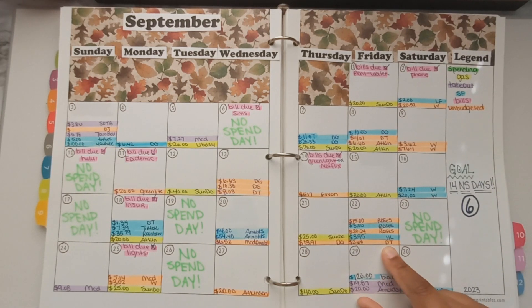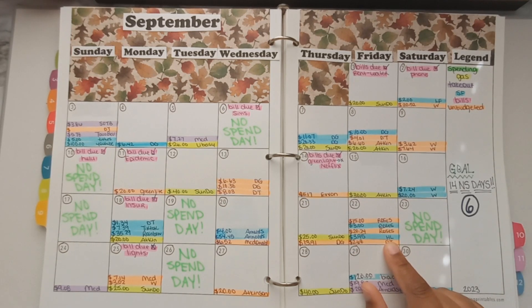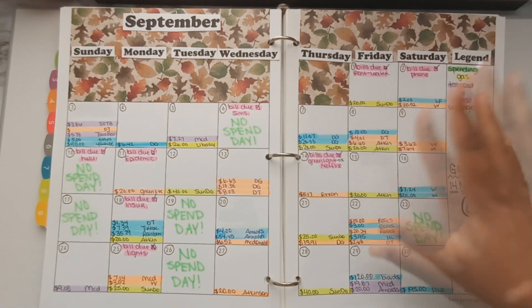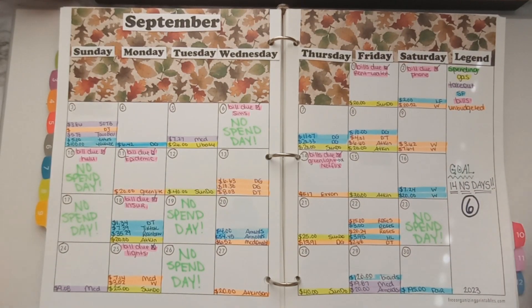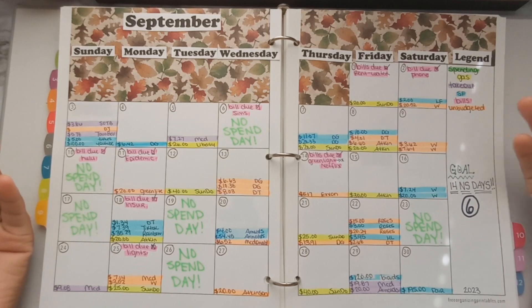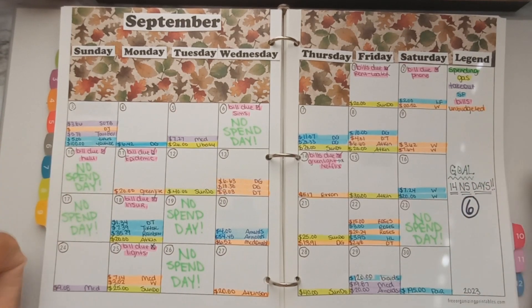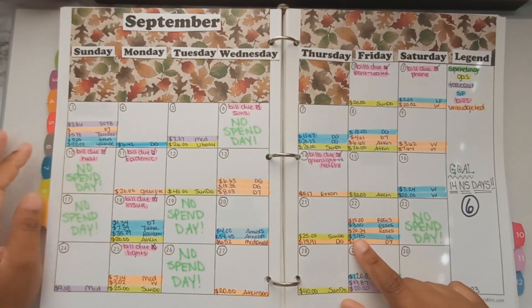I went to Dollar Tree to get some gift wrap and a gift bag for $2.68. Hobby Lobby was right next door so I went there to get some more decorative paper for my planner — I'm still working on my planner for the rest of the year and for next year too. I'd bought the paper before but couldn't find it, so I decided to go back and get it because I really want to finish the planner out. I spent $3.95 on that.